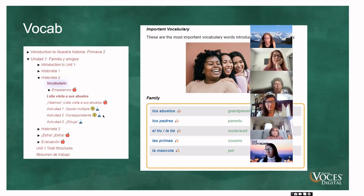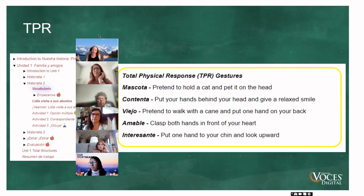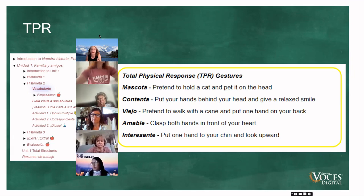Where you see the mountains, those are can-do activities. There is a pre-unit can-do assessment you can do with students, and then they can do it at the end to measure their growth — great for student growth objectives and evaluations. We start units with Total Physical Response. It could be as simple as saying, 'Mascota significa pet — everyone show me mascota,' and going down the list. You could play charades where students come up and act out one of these words and the rest of the class guesses.